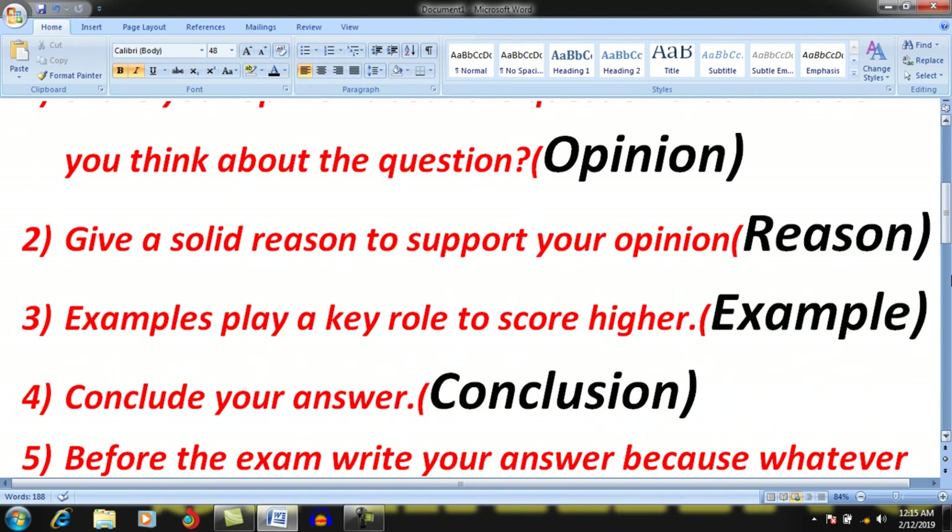Give a solid reason to support your opinion. After sharing your opinion, you should give a solid reason that directly relates to the question. Then, after providing a solid reason, you should give examples, because examples play a key role in scoring higher. They will help you get better results.